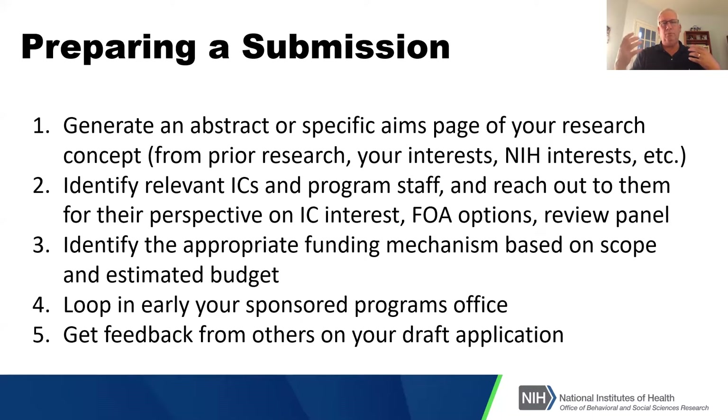When people called me with a loose, diffuse idea, it was really hard to be helpful. But if they sent me their specific aims and said, 'I want to talk to you about it — can we schedule something in a week or two?' that gave me something to review and think about, and I had a really clear idea of what the researcher wanted to do. If I had one thing to say about pre-application assistance, it's this: make sure you've written an abstract or specific aims and provided it to a program officer before you talk to them.